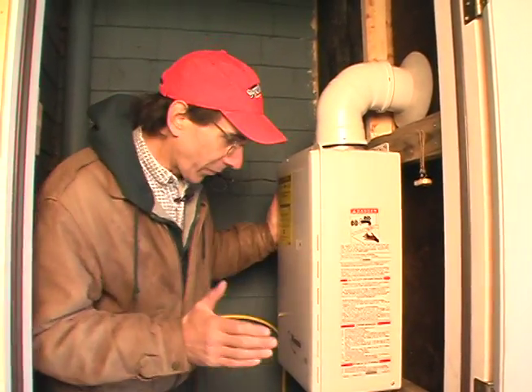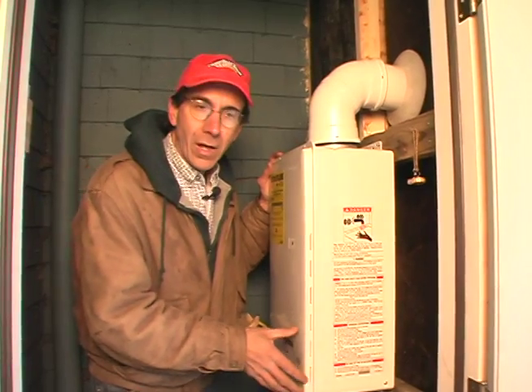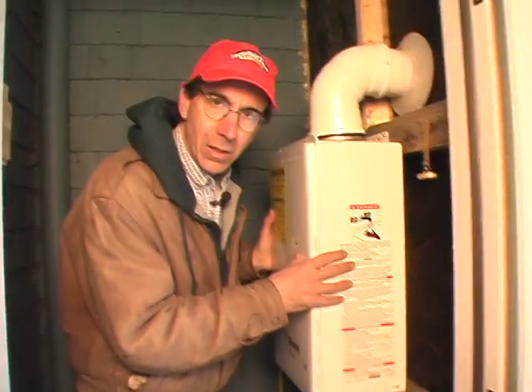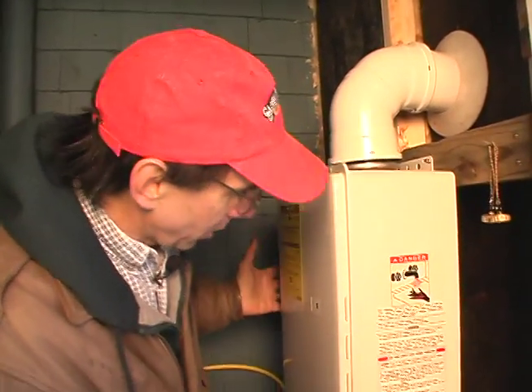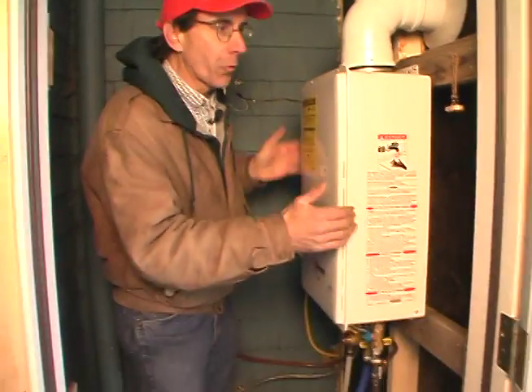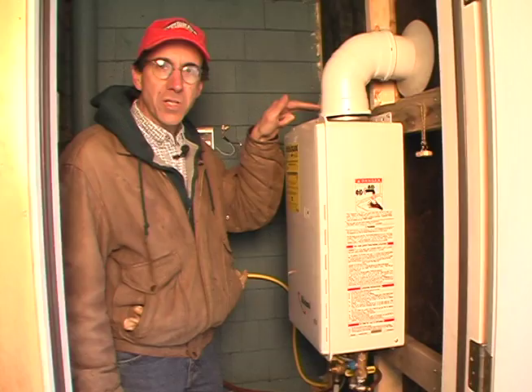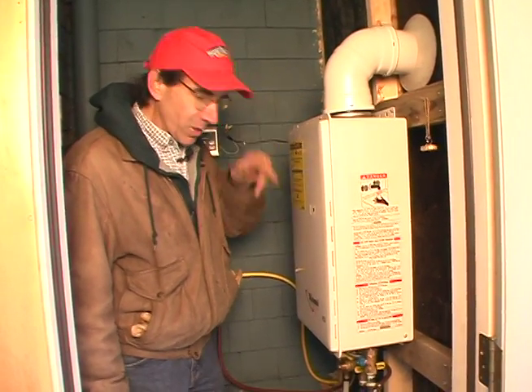Stop and think about it for a minute. I have a 4,000 square foot house in Bangor that's really well insulated. This would heat it and give me domestic hot water. Look at it — it's 24 inches by 14, 9 inches deep. And it direct vents. No chimney involved. And it runs LP gas.